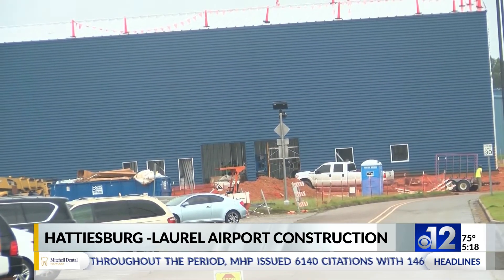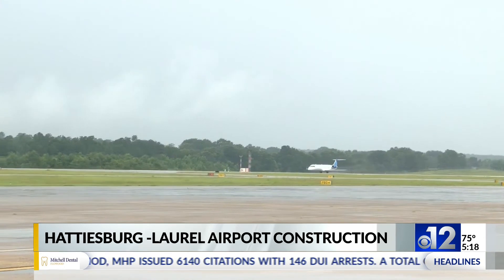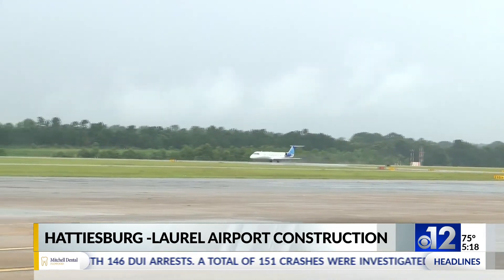Most of these construction projects are expected to be complete by the end of this year. Reporting in Hattiesburg, I'm Dominique O'Neill, 12 News.